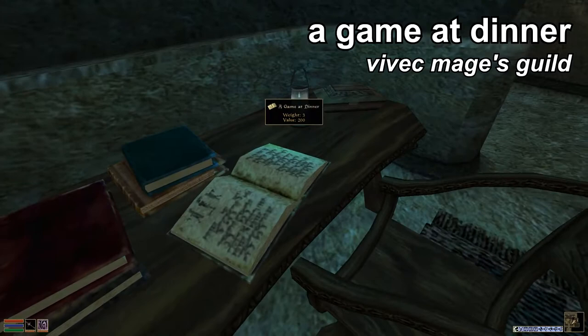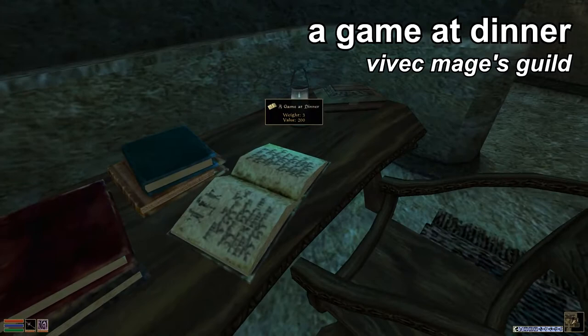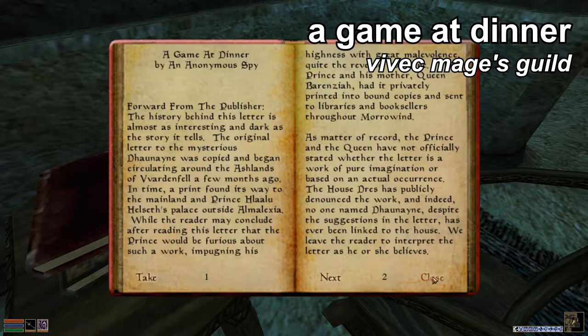Or his assistant's room. It's right here on the table — I believe I've already read it. It's by an anonymous spy, very funny if you've done the Mages Guild quests. This is A Game at Dinner; it will increase your alchemy skill by one point.